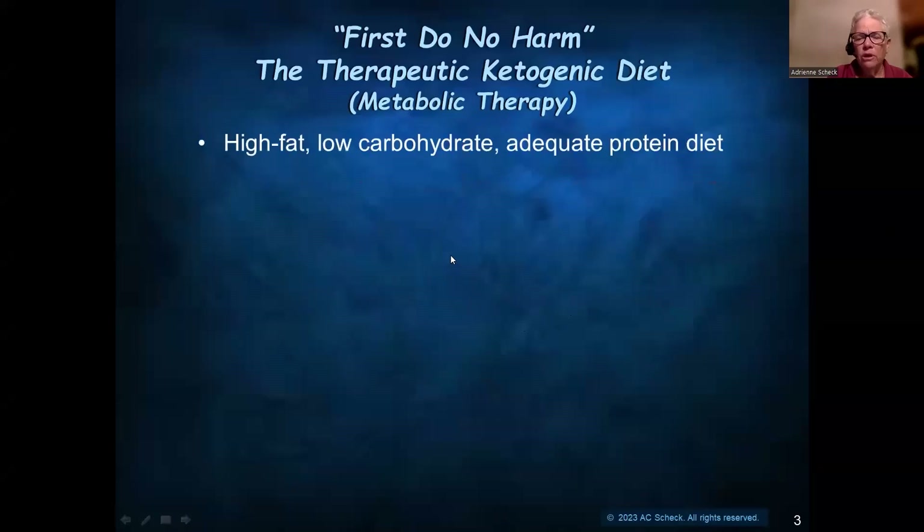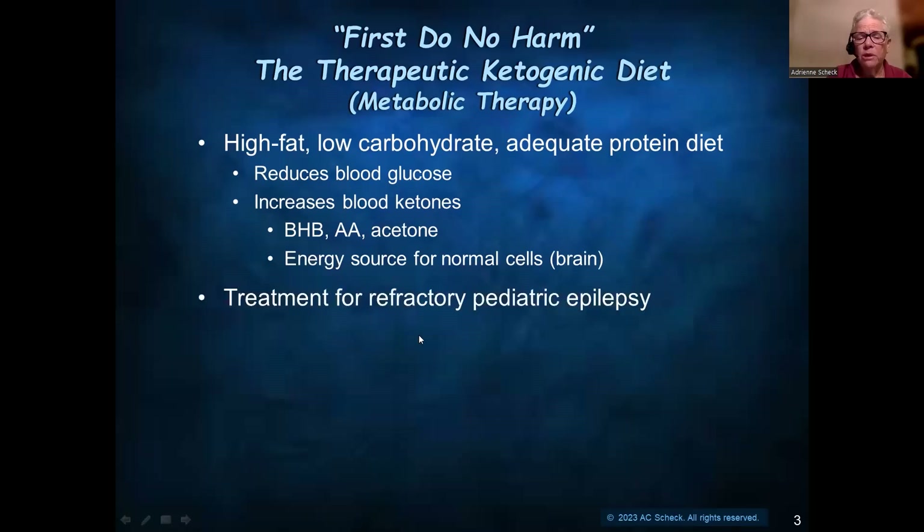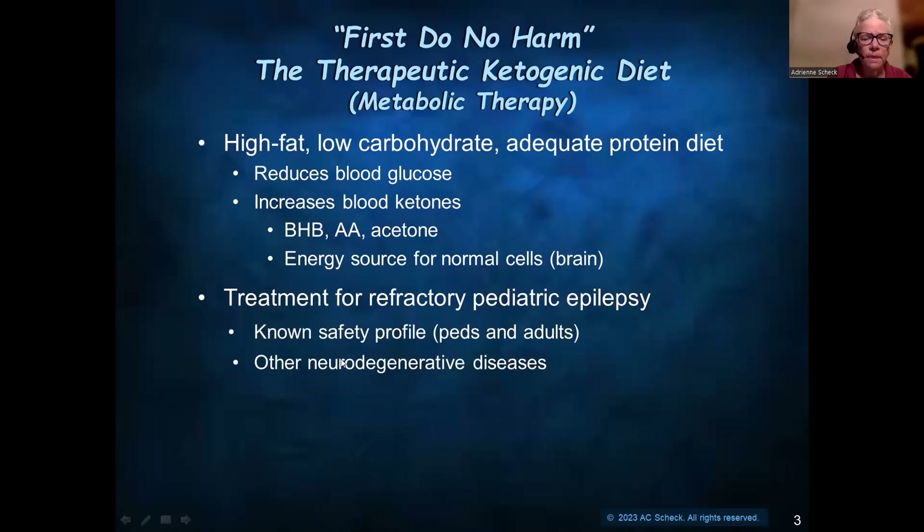This is a high-fat, low-carbohydrate, adequate protein diet. It should be done under the guidance of a trained dietician or nutritionist. It reduces blood glucose and increases blood ketones, which includes beta-hydroxybutyrate, acetoacetate, and acetone. It's an excellent energy source for normal cells, in particular cells in the brain. It's been used as a treatment for refractory pediatric epilepsy for many years, so it's got a known safety profile in both pediatric and adult people. It's also being looked at for other neurodegenerative diseases and cancers.